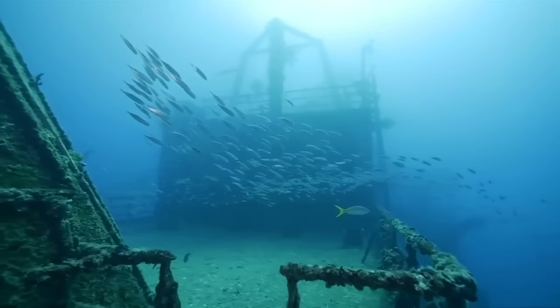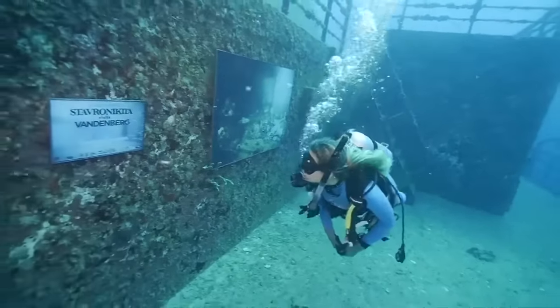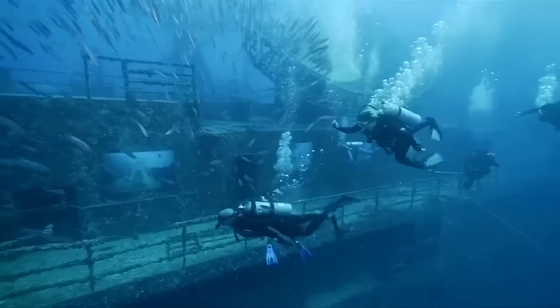Marine life will settle on the paintings during the four months that they'll be underwater, giving them their final touch by their inspiration — the sea itself.